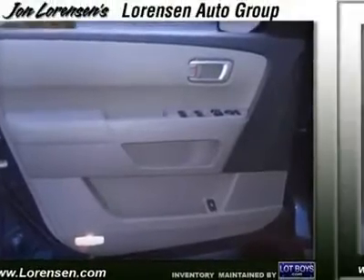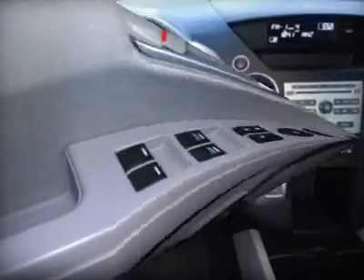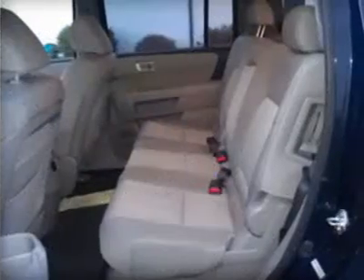All Pre-Owned Vehicles are covered by the Lawrenson Advantage, including extended warranties and free services. For more information go to www.lawrenson.com/lawrenson-advantage.